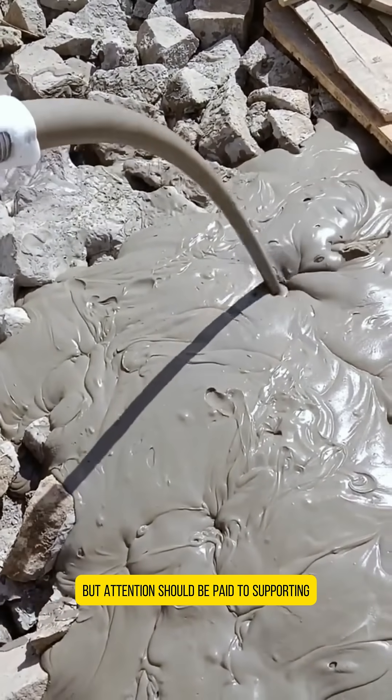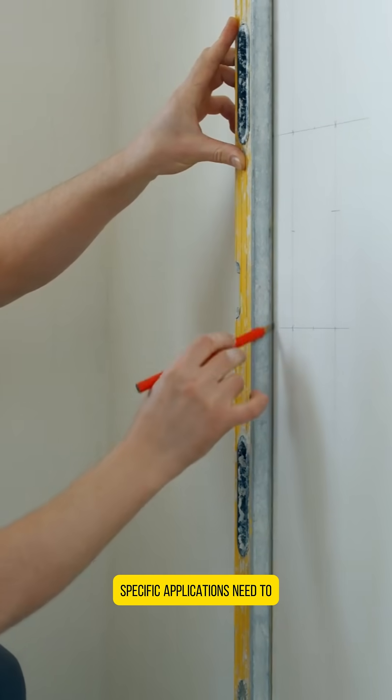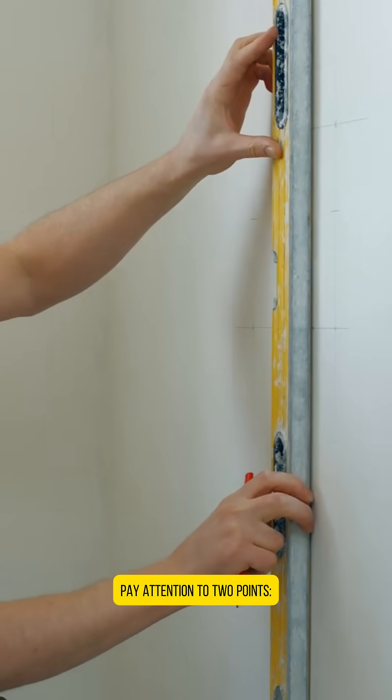Attention should be paid to supporting design to avoid its strength shortcomings. Specific applications need to pay attention to two points.